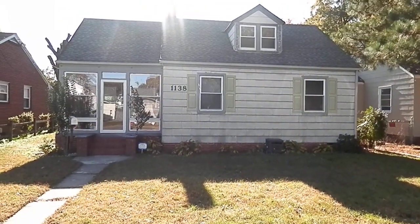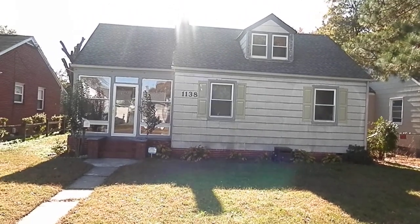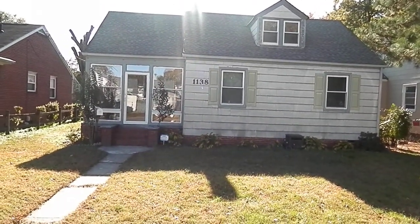Here we are at 1138 Orville Avenue in Chesapeake, Virginia, which is in the South Norfolk area of Chesapeake.